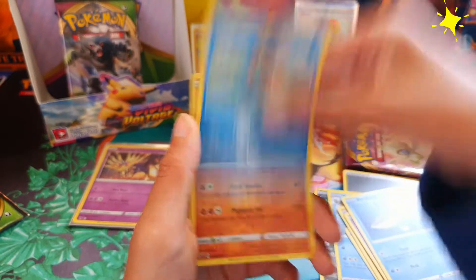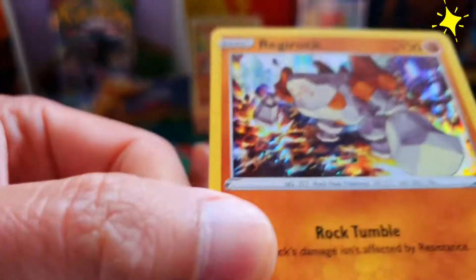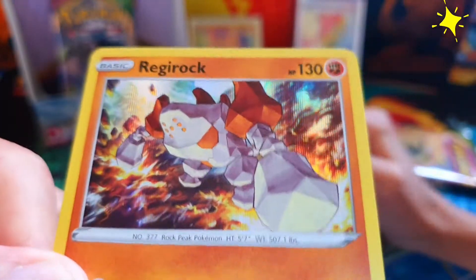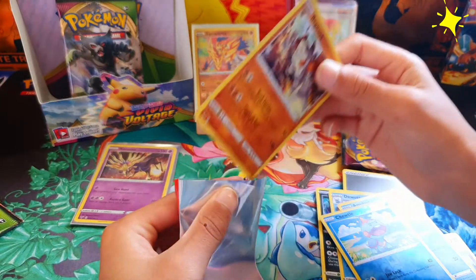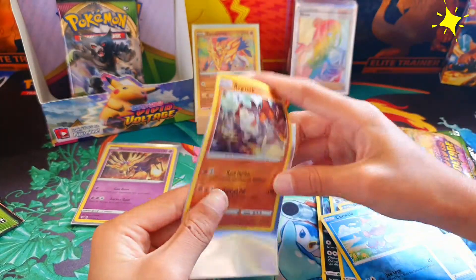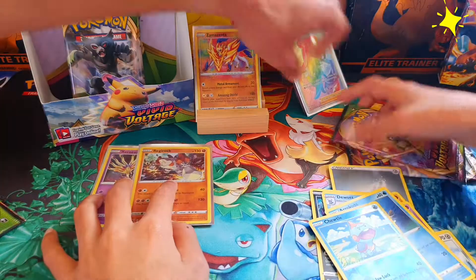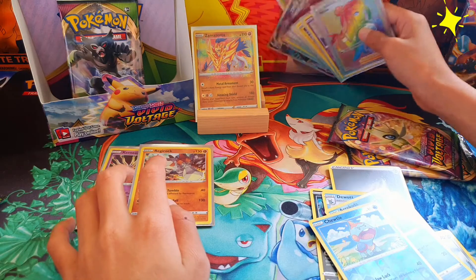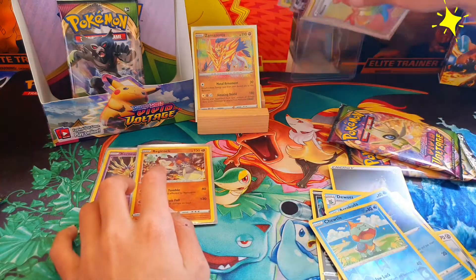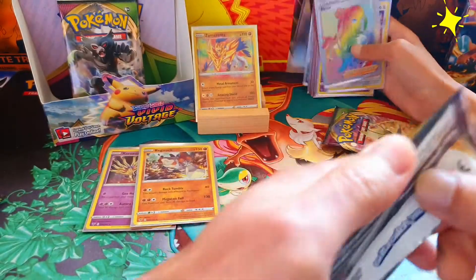We have like seven holos now — getting sick of holos! Still a good card. I wish they made different designs for these holographics. I really like the design. We'll see what they get for the shiny face set — that's supposed to be so much better than the battle style. Anyway, my turn.